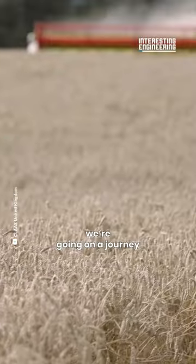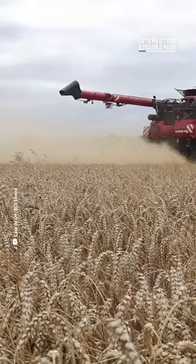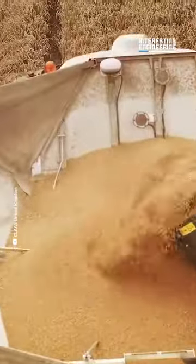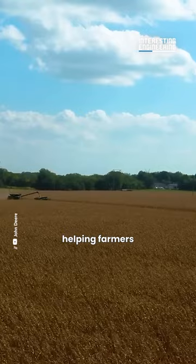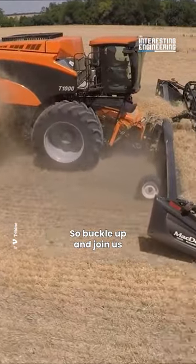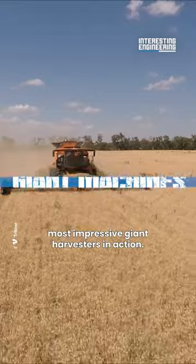In this episode, we're going on a journey to explore the world of giant combine harvesters. These machines are the unsung heroes of the agriculture industry, helping farmers bring in the harvest and feed the world. So buckle up and join us as we take a closer look at some of the most impressive giant harvesters in action.